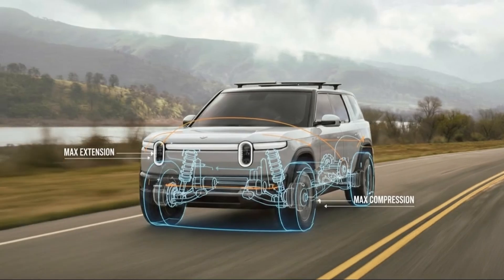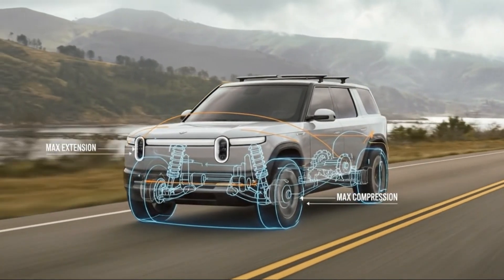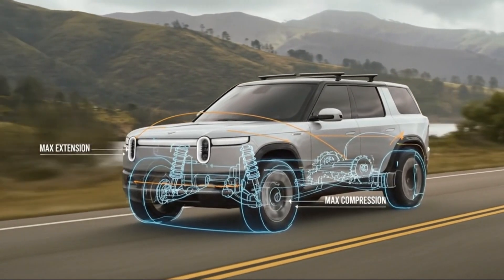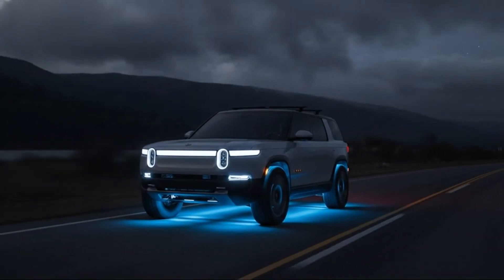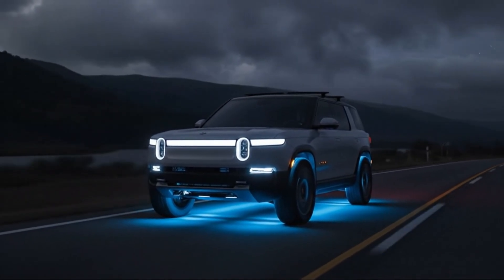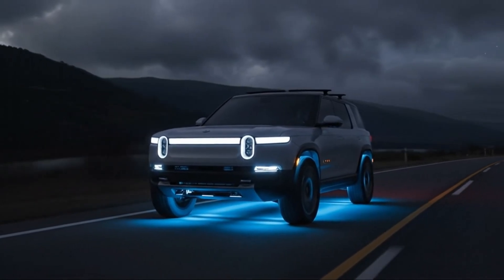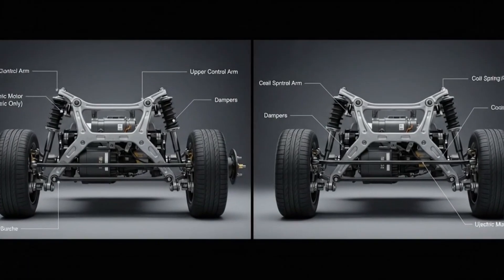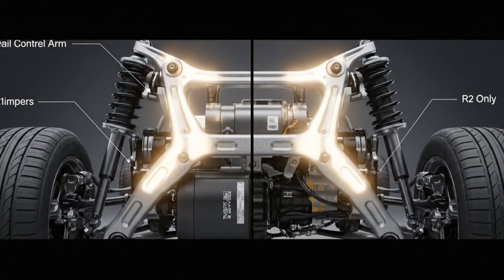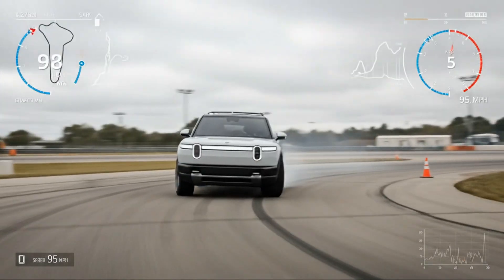It's an elegant solution to a very real problem in suspension design: unsprung mass. Unsprung mass is the weight of components that move with the wheels rather than being supported by the springs. The heavier those components are, the harder it is for the suspension to react quickly and keep the tires planted. By consolidating multiple mounting points into one forged aluminum piece, Rivian significantly reduces weight where it matters most, resulting in a suspension that can respond faster to bumps, maintain better tire contact, and deliver a smoother ride over broken pavement or rough terrain.